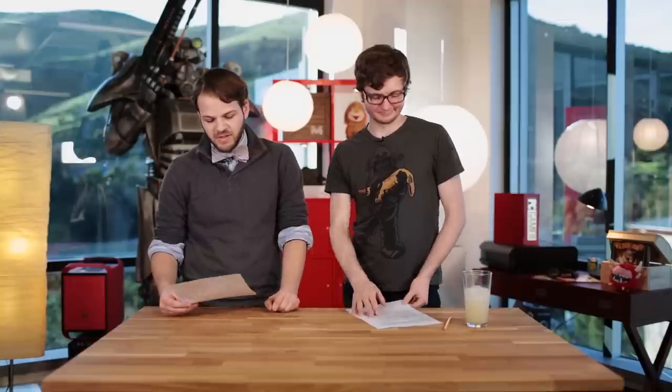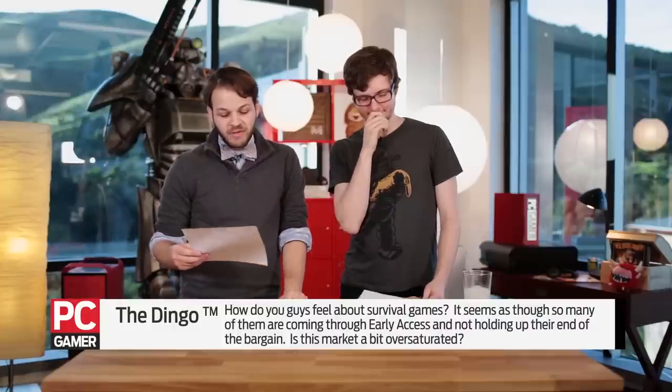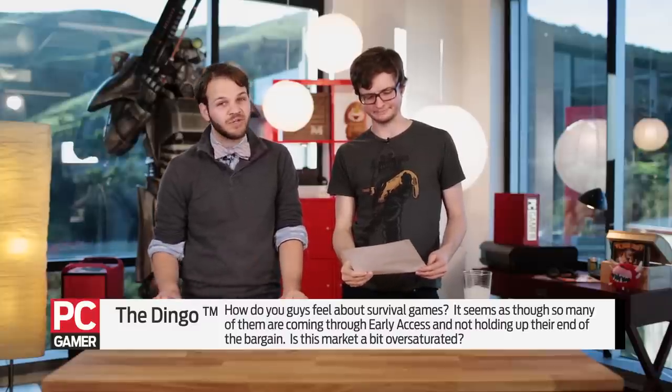Tom and Evan here with the Q&A portion of the PC Gamer Show. This week we took questions from our Steam group. The first question is from TheDingo: how do you guys feel about survival games? It seems like so many of them are coming through early access and not holding up on their end of the bargain — is this market a bit oversaturated? I feel like a little bit yes, but you can't really limit games not living up to the early access agreement just to survival games — I think that's a problem with early access games in general.